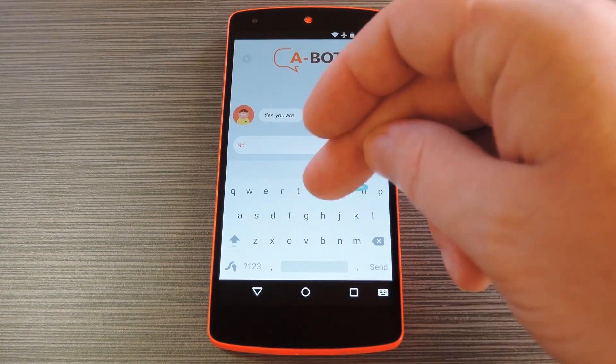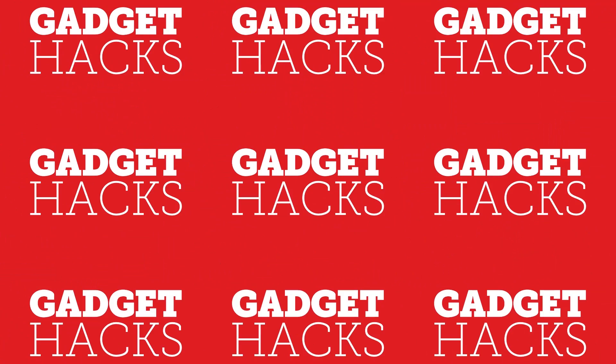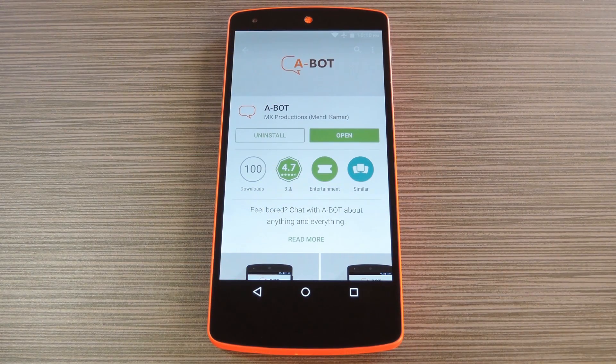Hey, what's up everybody, it's Dallas with Gadget Hacks and today I'm going to show you how to chat with a bot to cure boredom. Now we all have those moments where we're bored or lonely, and in those times just having anyone to talk to would be awesome. But maybe your friends are all busy or everyone you know is at work and nobody's responding to your text messages.